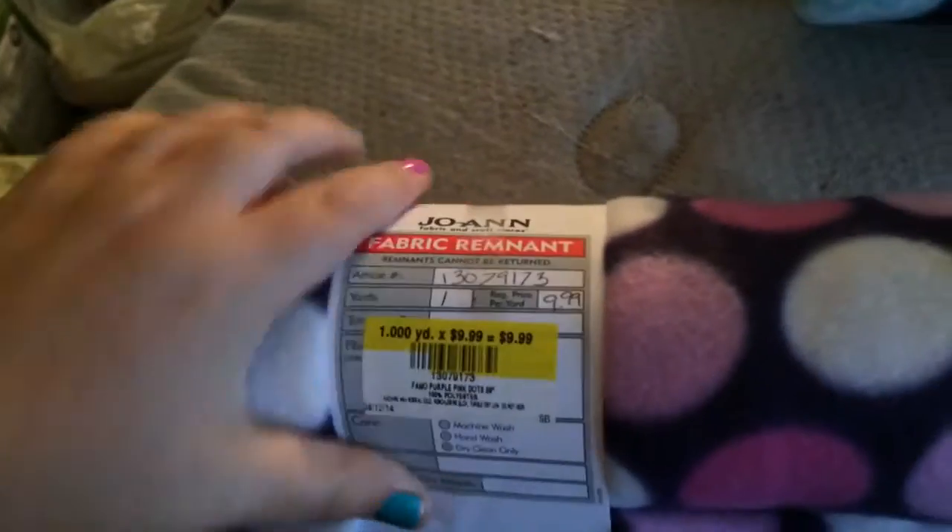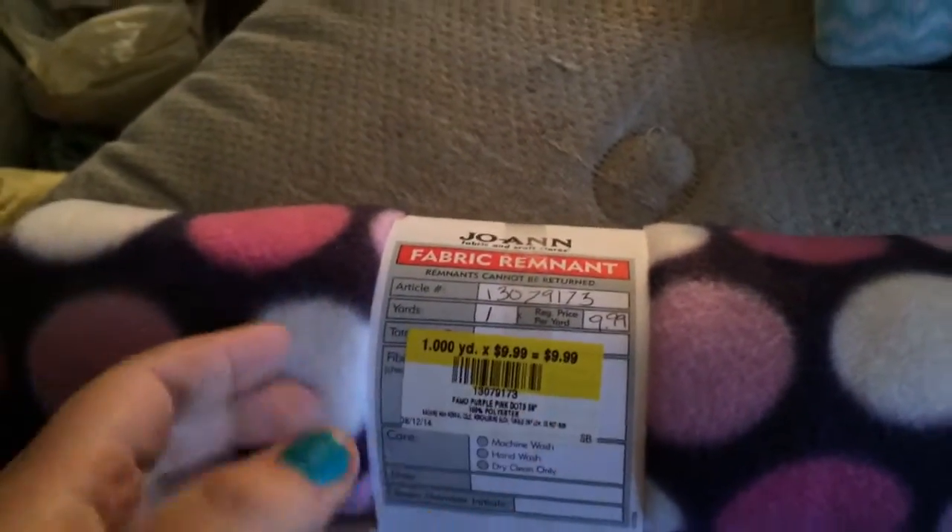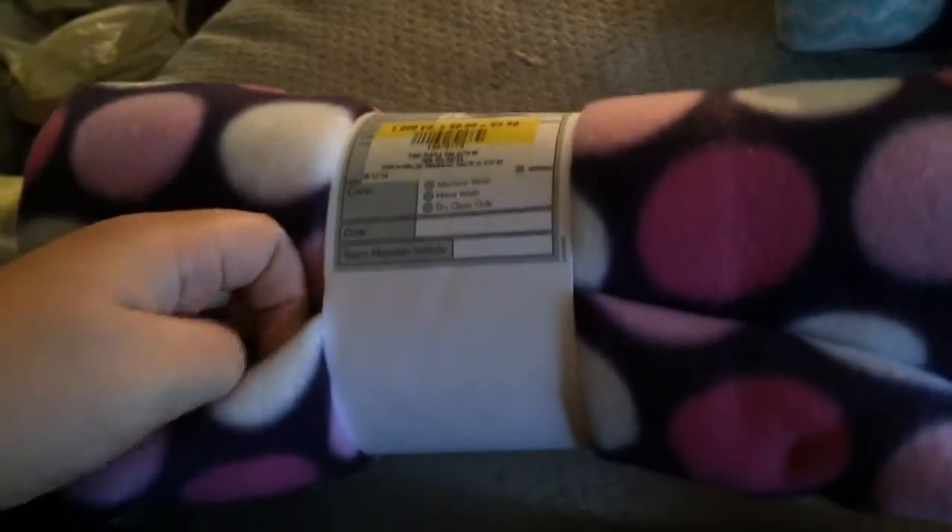Then I got this one also for the girls. You can see the original price and I only paid $1.39 for this. It's really cute — it matches their cupcake print. And then on the other side of the cupcake print liner that I made, I had the zigzag with polka dots. So I figured I'd get this because I really like these colors together.